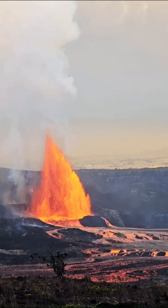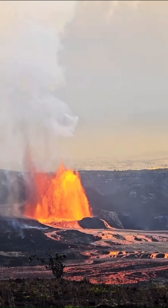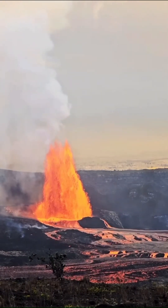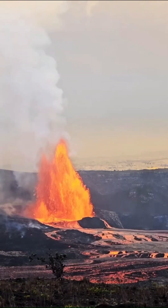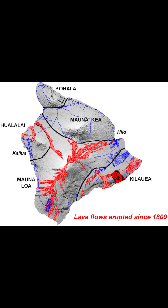As pressure builds from the increasing volume of magma and trapped volcanic gases, it eventually forces its way to the surface through vents or fissures. When the pressure is high enough, Kilauea erupts, shooting out lava in fountains or flowing streams.